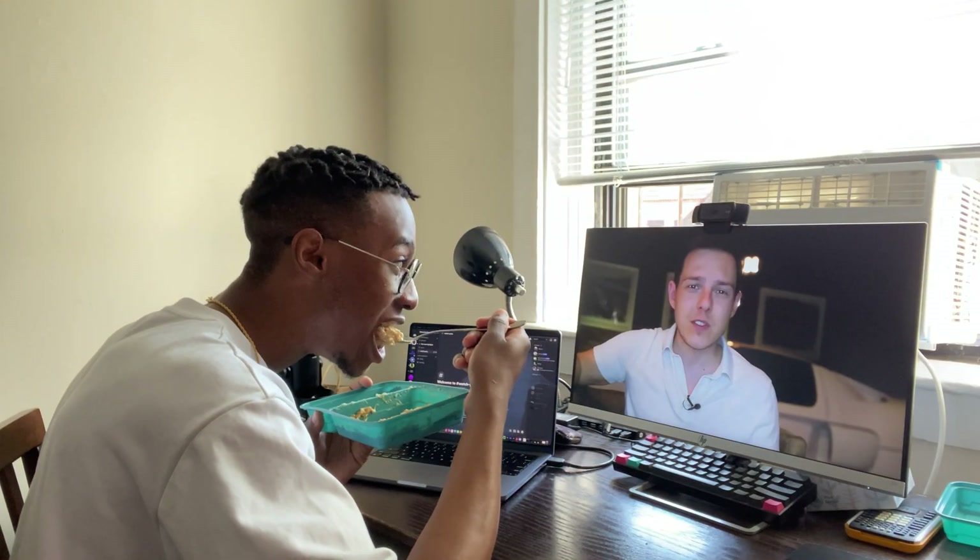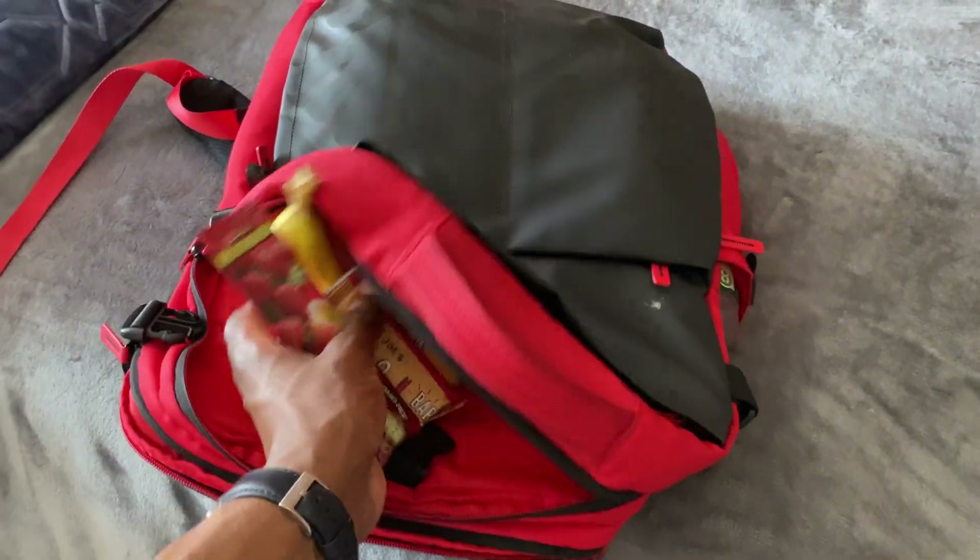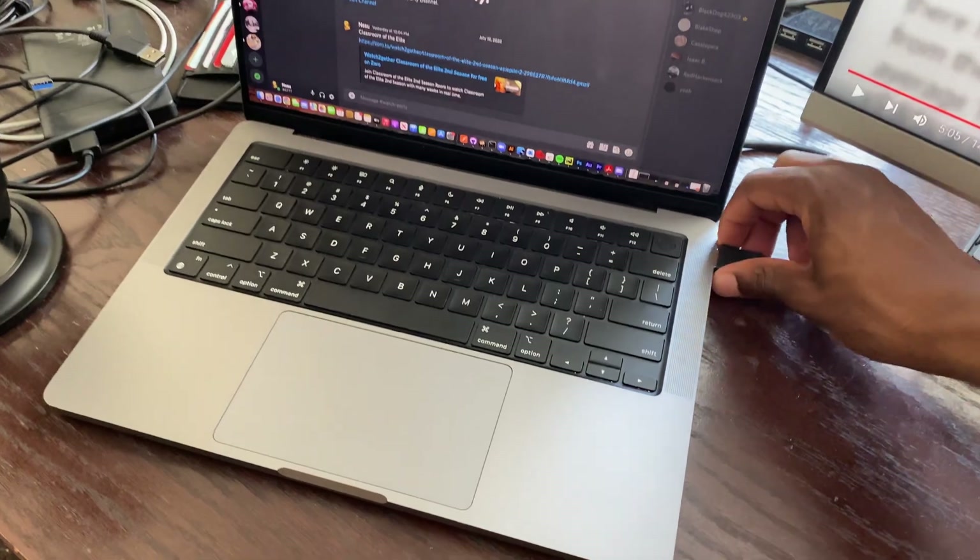I also like to check email or just watch a YouTube video while I eat. I then grab snacks, lunch, and my laptop, and I'm pretty much good to go.